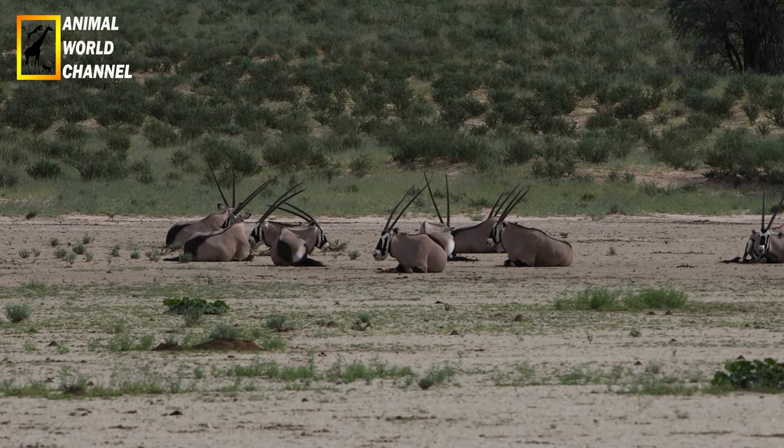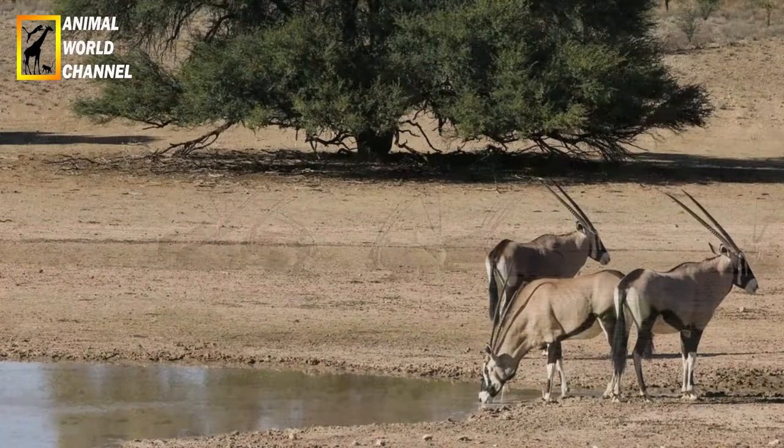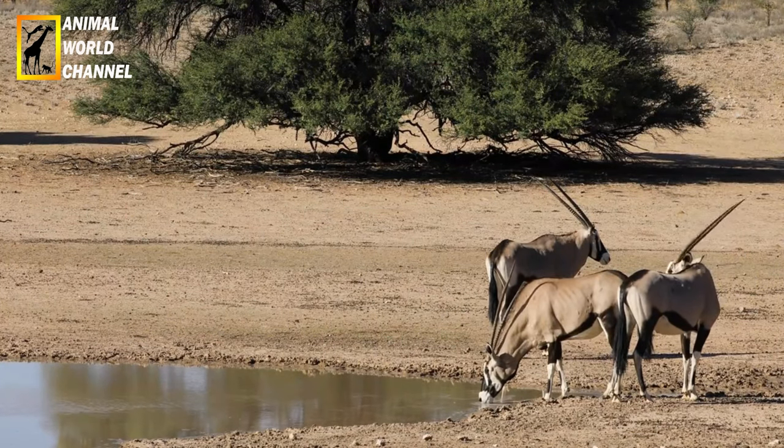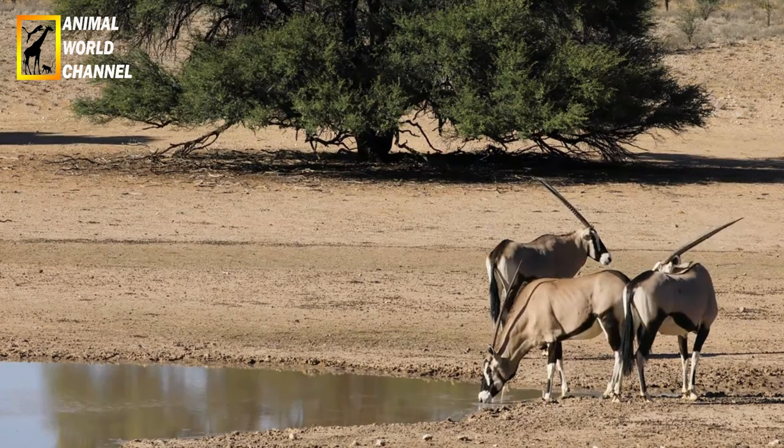Les menaces pesant sur l'oryx gazelle sont : les pertes et dégradations de son habitat, l'urbanisation, le réchauffement climatique, ainsi que des menaces directes telles que la chasse et le braconnage, qui ont failli le faire disparaître.